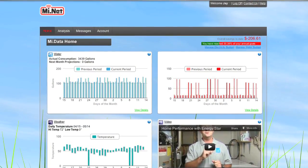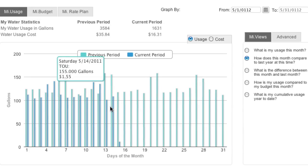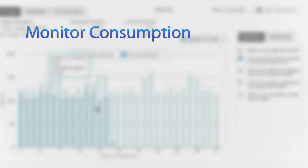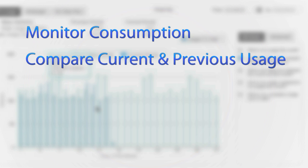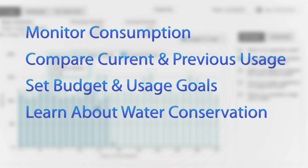One of the system's important features is a web-based consumer portal known as MyData, which you can access to easily monitor your water consumption, compare your water usage with previous periods, set a budget and conservation goals, and learn about different ways you can conserve water.